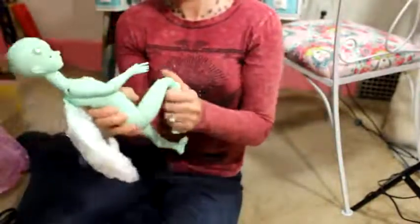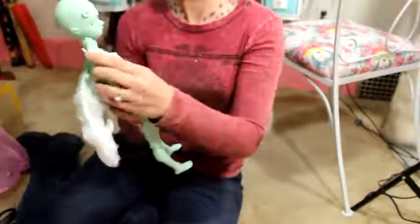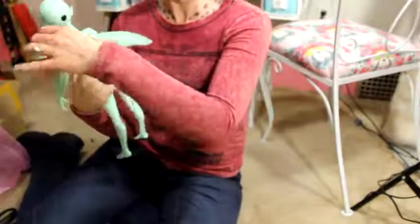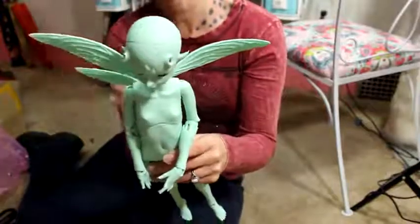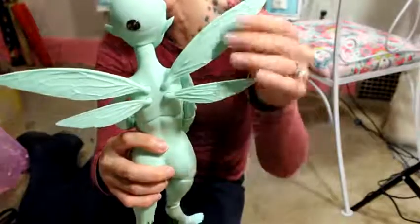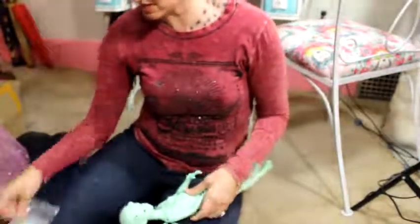Her arms are very flexible — squeaky as they usually are. So pretty, so cool! That is the back of her — she's got four little tiny cute wings.